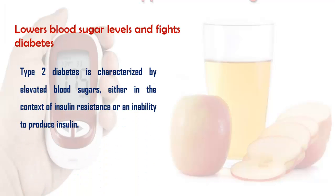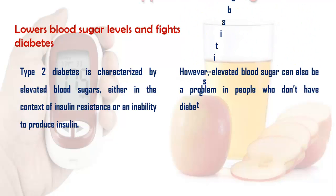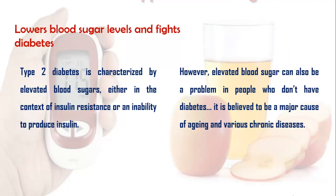Another benefit is that it can lower blood sugar levels and fight diabetes. Type 2 diabetes is characterized by elevated blood sugars, either in the context of insulin resistance or an inability to produce insulin. However, elevated blood sugar can also be a problem in people who don't have diabetes. It is believed to be a major cause of aging and various chronic diseases.